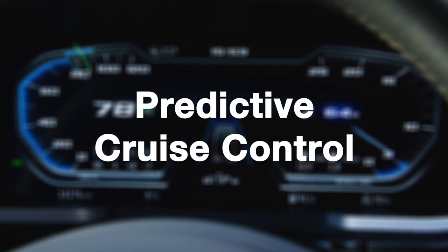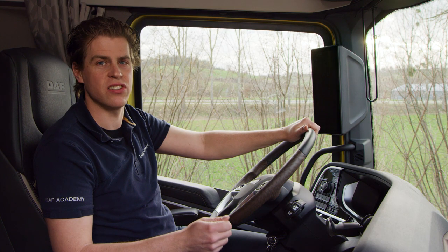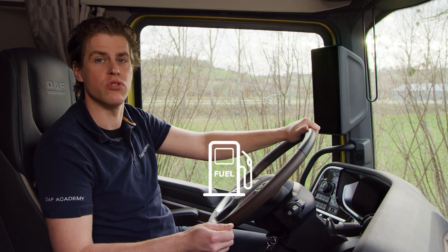Predictive Cruise Control, or PCC, is a system designed to save fuel. With the introduction of the new generation DAF, DAF has further improved the functionalities of PCC.